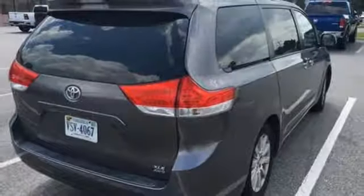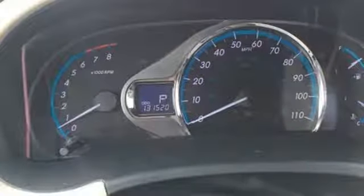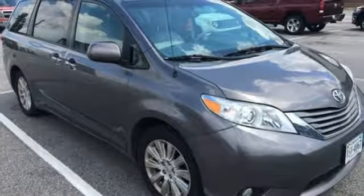Plus it has keyless entry and a split and stow third row seat. Top it off with a legendary Toyota build quality and dependability and you have a perfect choice. Take it for a test drive today.